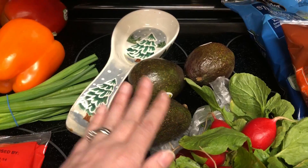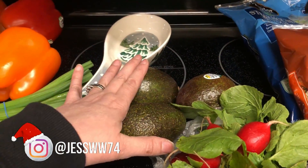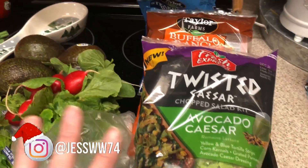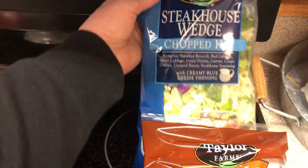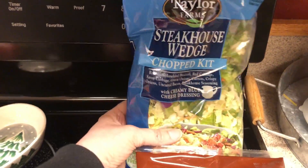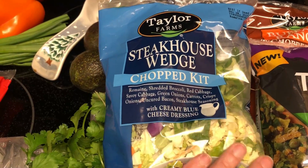Radishes for salads. And then avocados — I like to put those on my salads, and sometimes I have avocado toast for breakfast. Picked up a few salad mixes. This just makes it easier for me to eat salads, and sometimes I use the dressings. They are pretty low carb if you don't use everything in them.